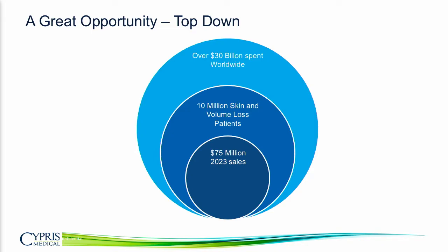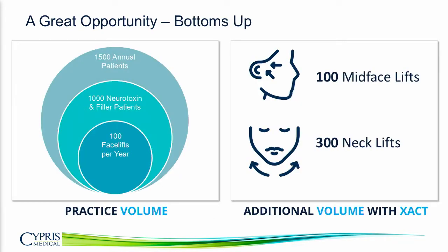That's just the first application — there's upside as we look to others. Looking at it more bottoms-up, based on interviews with our key luminaries, we've characterized patient volume at a busy practice. Our luminaries believe they would do 100 mid-face procedures and about three times that in the neck. To hit that same $75 million number, we'd need to be in 250 practices. Our luminaries also believe that by offering these minimally invasive procedures, they'll keep patients in their practice longer and over time increase their other surgical procedures as patients have a positive experience.